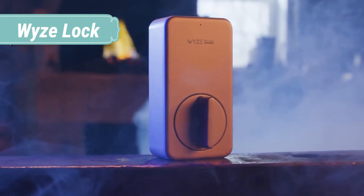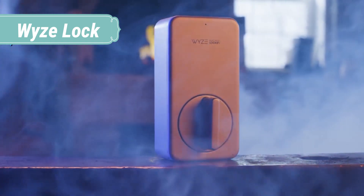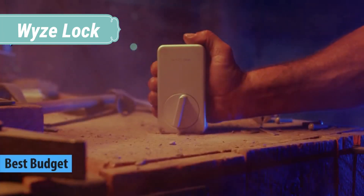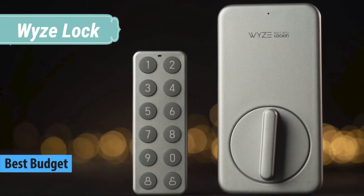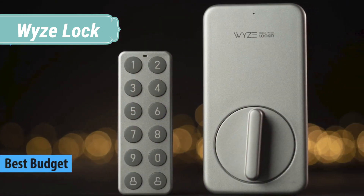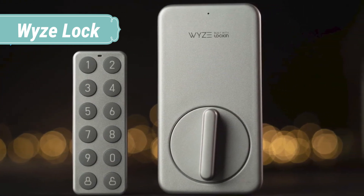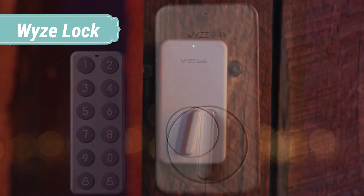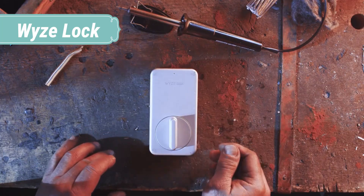At number 3, we have Wyze Lock. Wyze Lock knows when you arrive home and automatically unlocks as you approach the door. Once inside, Wyze Lock detects when the door is closed and automatically locks behind you. Wyze Lock makes sharing access to your home simple and puts you in complete control. Easily grant or revoke access to your home through the Wyze app. A weatherproof, wireless, backlit keypad works seamlessly with Wyze Lock.